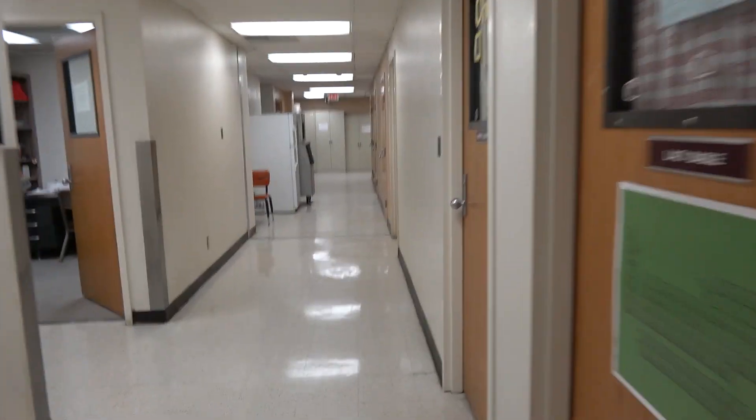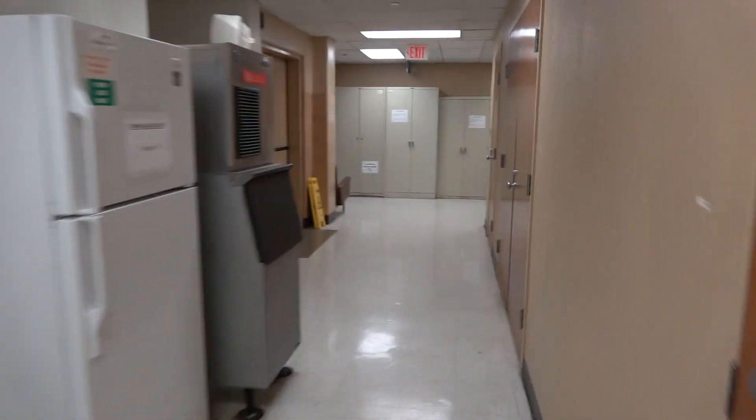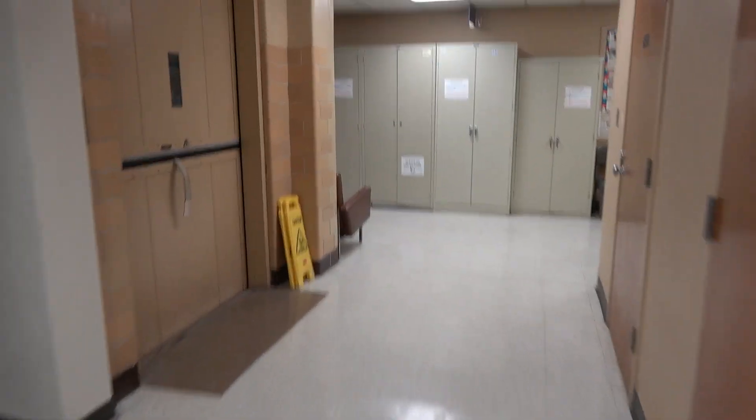Look at this right here. See, look at this — this right here is the freight elevator that I rode the last time. That's the freight elevator, and I guess that elevator left.